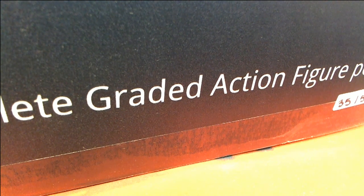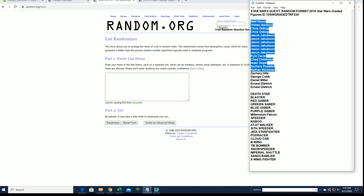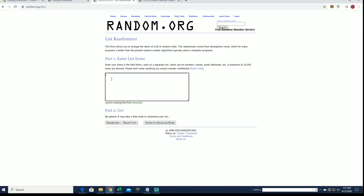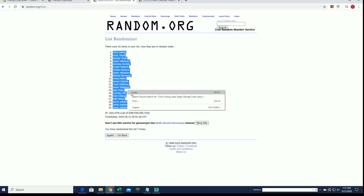All right guys, we got Star Wars Quest random format — 2019 Star Wars ready figures. This is number 230. Good luck everybody. I've got Matt WD, good luck. Random names and items here, you're trying to match up with the box. Not many left here in Star Wars — I think we're getting down below 15 guys. Chris O to Jason J.